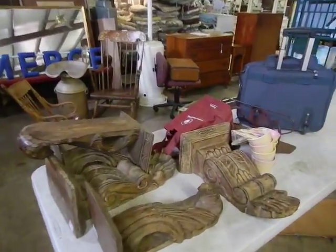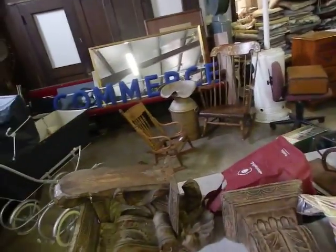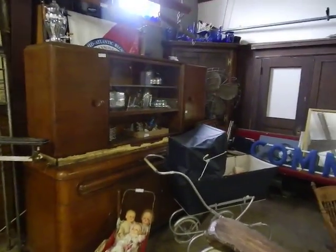I didn't even get outside but the outside is full of really cool pieces. 'Cool' is my word of the day today. We look forward to seeing you on Thursday — it's going to be loads of fun, come on!